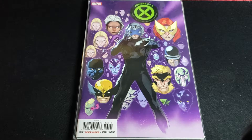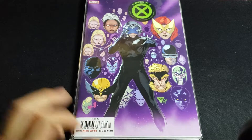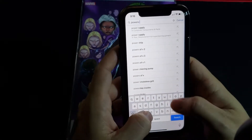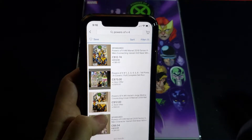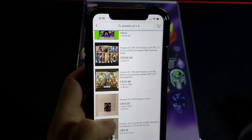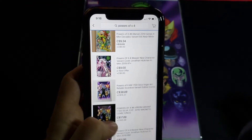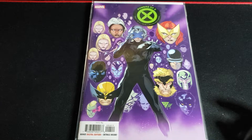Moving on to Powers of X — said 'X' but it's Powers of Ten — issue 4 of 6. I already have this but I believe it's moving for a decent price on eBay. There are variants going for seven bucks, one at $15, and one at $32 but that's the 1-in-100. I paid cover price. I don't know why I got this — I guess I was hoping to make a buck, but I'll just sit on it and wait until it gets hotter.